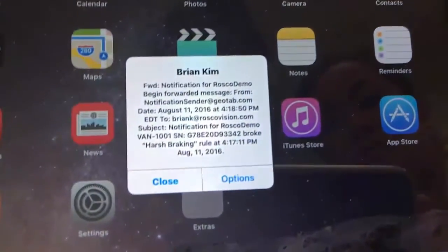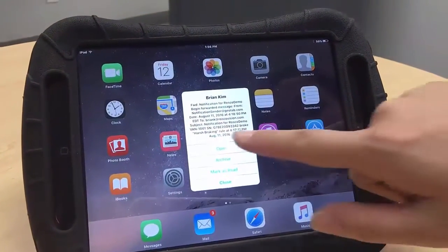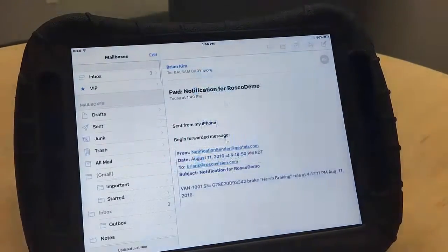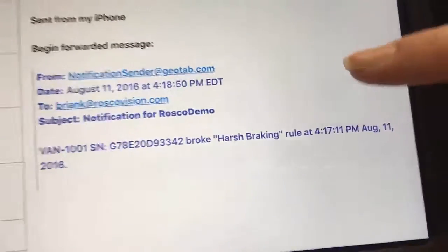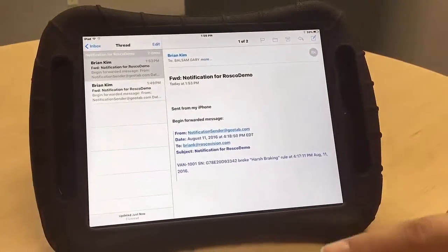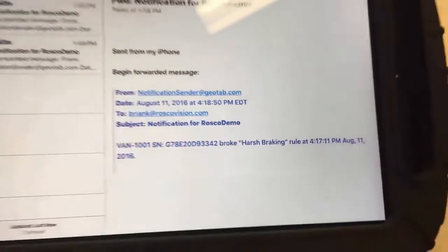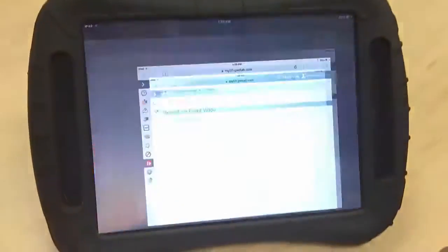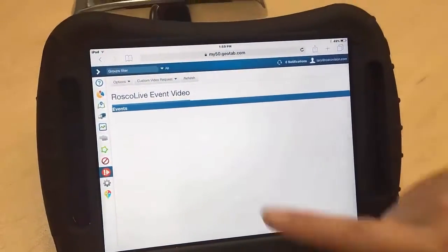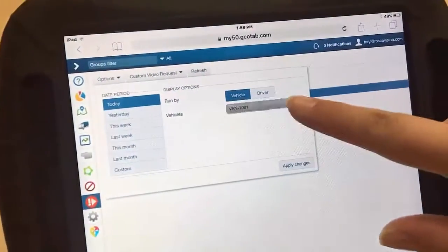When an exception occurs, you will receive an email notification from the Geotab system. After reviewing the email, you can go straight to your Geotab marketplace, onto the Rosco Live tab, and choose the vehicle and time period of the exception you are looking for.